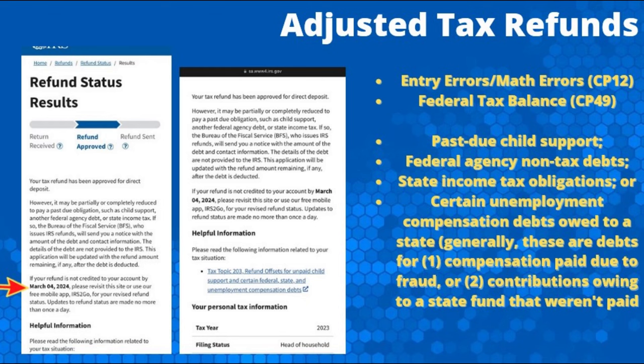Other causes of refund reductions, which may result in a Tax Topic 203 code on your refund status results, include past due child support, federal agency non-tax debt such as certain past due loans, and state income tax obligations. Currently, the IRS is not applying tax refunds for past due federal student loans; however, that will resume next year.